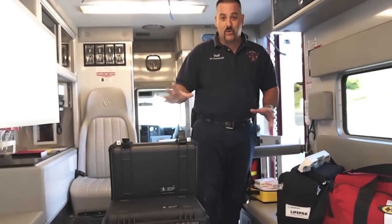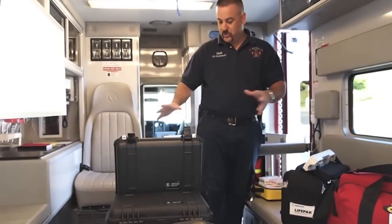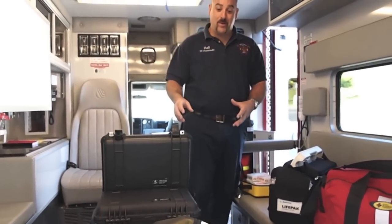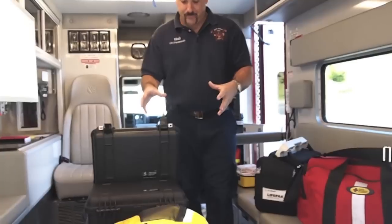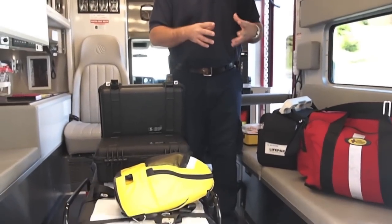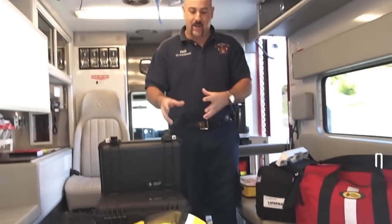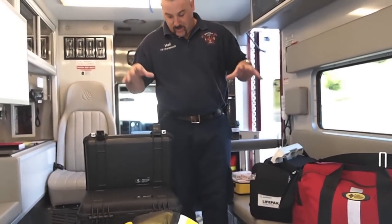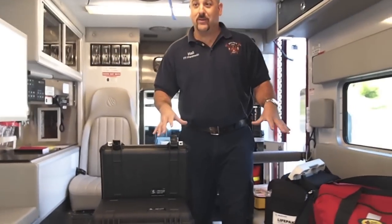We also carry a drug box which is full of all the required drugs by the state of Massachusetts to treat all the different illnesses. We have backup drugs which we must carry. We also have CPAP equipment, which is used for airway management. For people with congestive heart failure, we can apply positive pressure airway to keep their airway open. All this equipment is part of the ALS package.